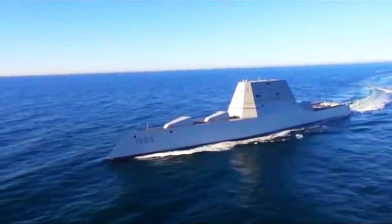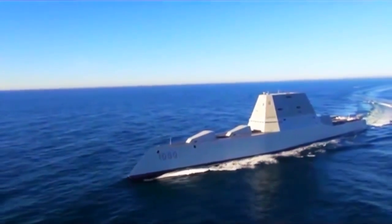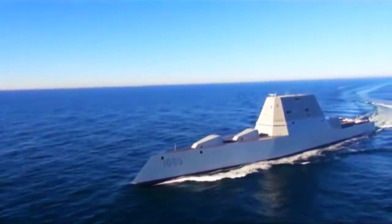It's headed from Naval Station Newport to Baltimore, where it will be commissioned in October before going to its home port in San Diego. It was built at Bath Iron Works in Maine.